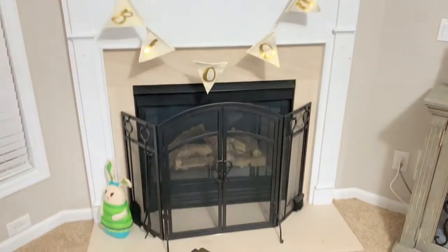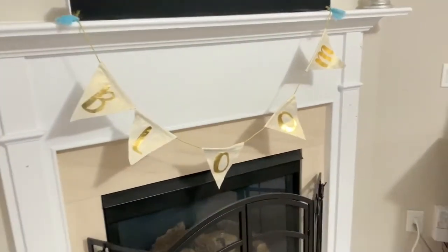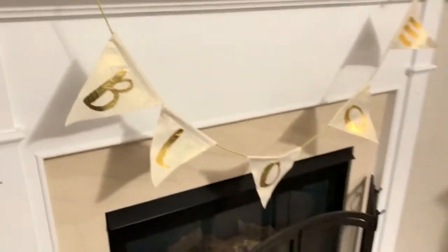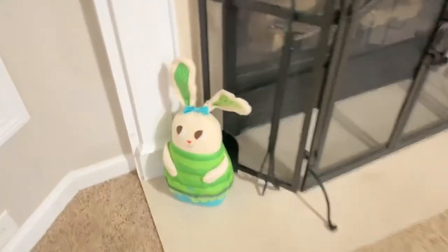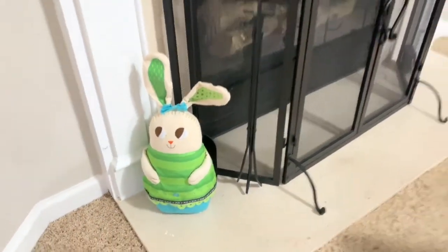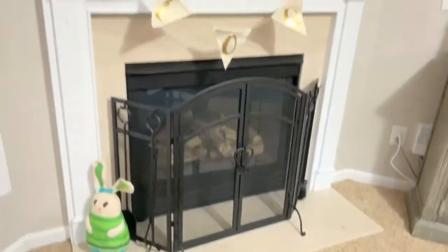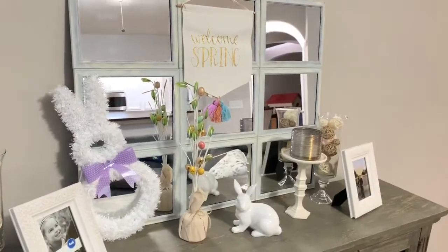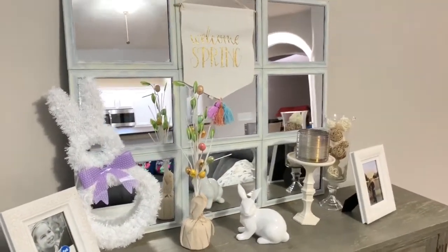Over here on my fireplace I have this really cute 'bloom' sign I purchased from Target dollar spot. It has these really cute tassels and says 'bloom' in gold. Then there's this really cute bunny that I like to put in the corner of my fireplace.